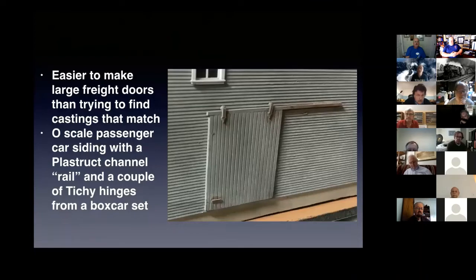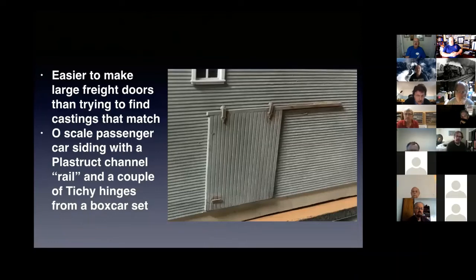Very often, especially with large freight doors, I find it's easier to just scratch-build them than to use a commercial casting — there's a noticeable lack of variety in commercial castings for large freight doors. In this particular case, I used a piece of O-scale passenger car siding (which makes a wider board in HO scale), glued on a couple of pieces of Plastruct channel that I painted a rusted color, added some Tichy boxcar door rollers on top of that, and added a little styrene handle on the bottom. That created my freight door, and I actually made four of these for this building.